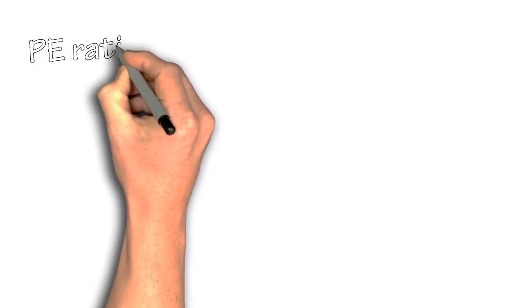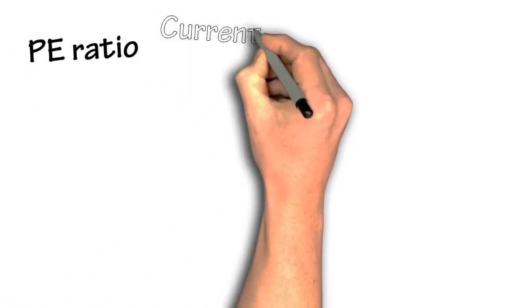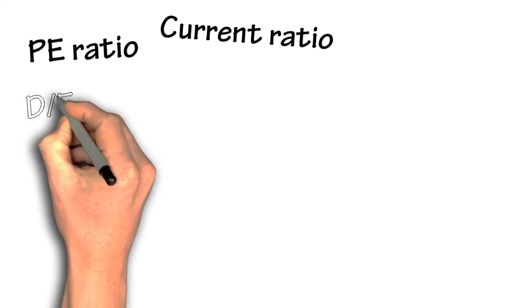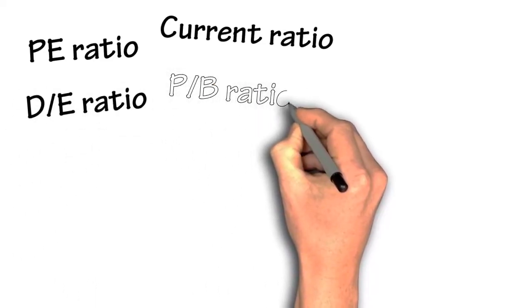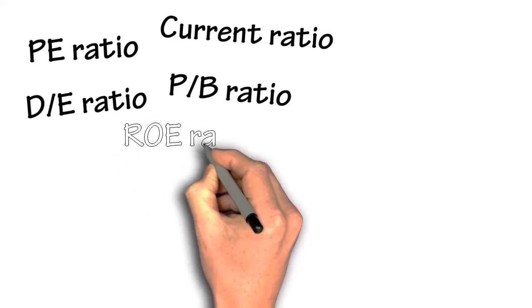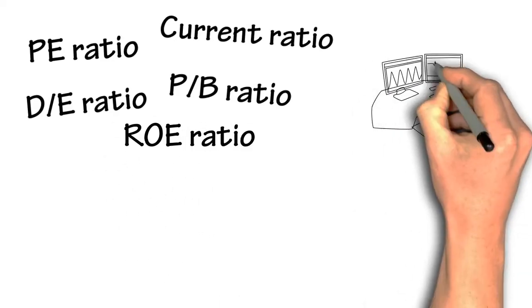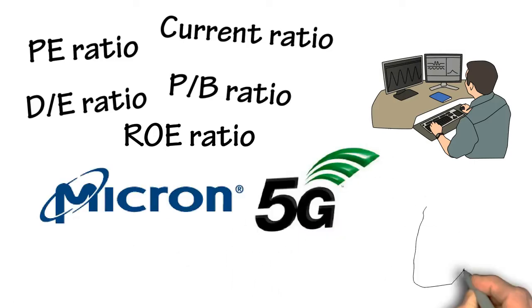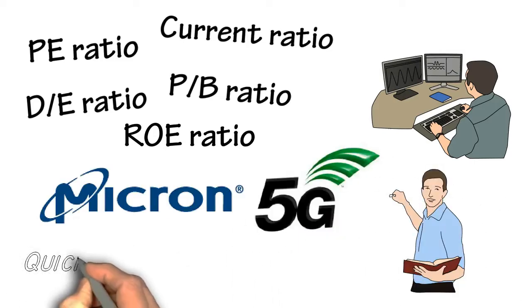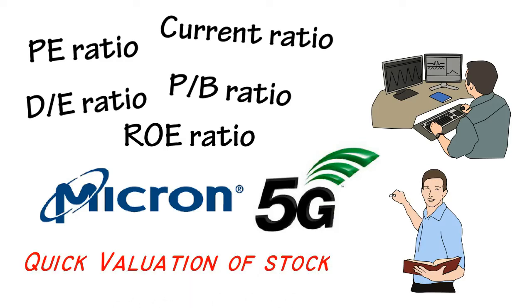In my past videos, I taught all the basic valuation ratios such as the PE ratio, current ratio, debt-to-equity ratio, price-to-book ratio, and return-on-equity ratio. Now we will go through some quick stock analysis, and we will analyze Micron Technology since it suits the 5G trend. In this video, we will be showing you the quick method in stock analysis.